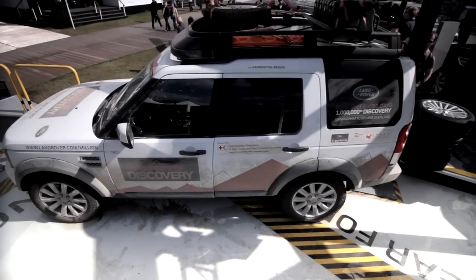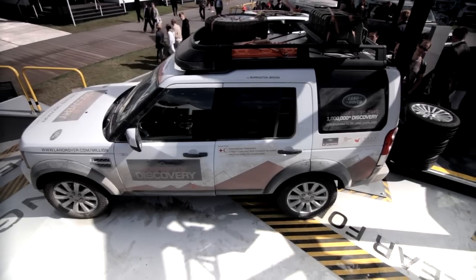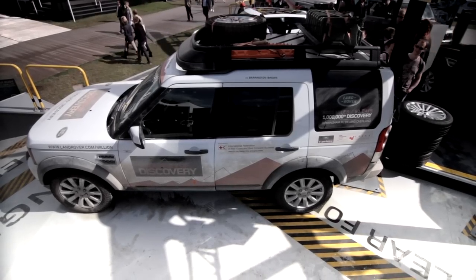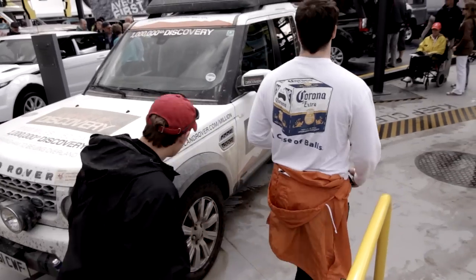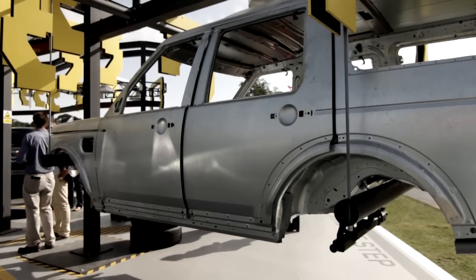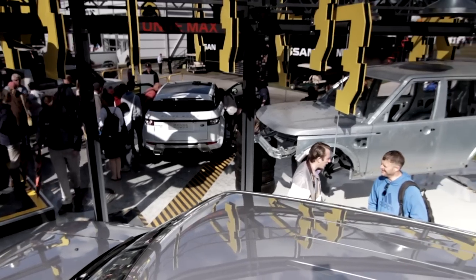Goodwood Festival of Speed. The theme of our stand this year is all about discovery, and particularly around manufacturing here in the UK. It's a celebration of everything about Solihull particularly, and we've got people from Solihull here working on the stand, talking to customers.